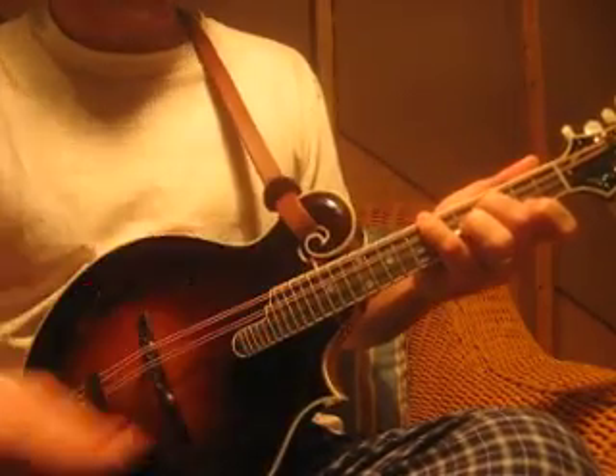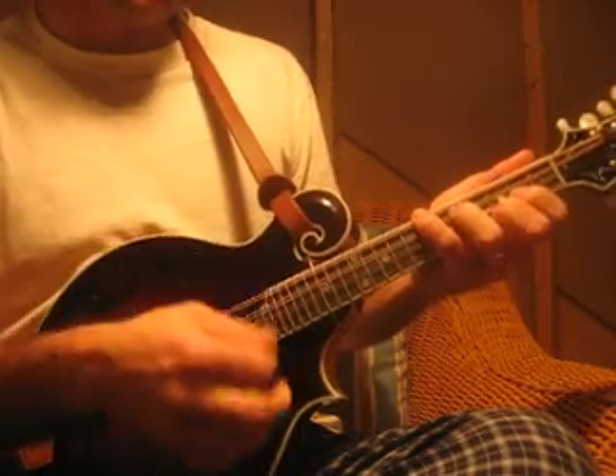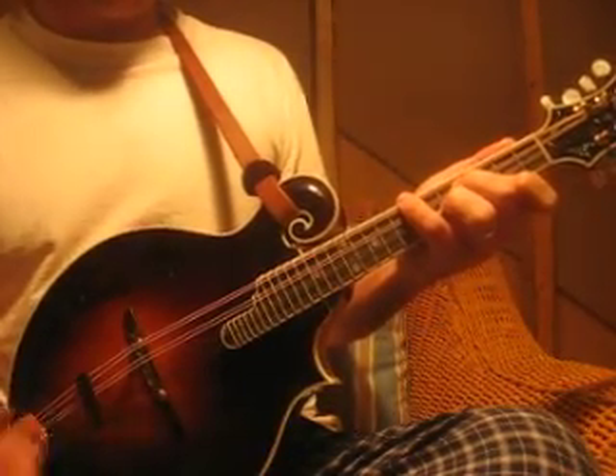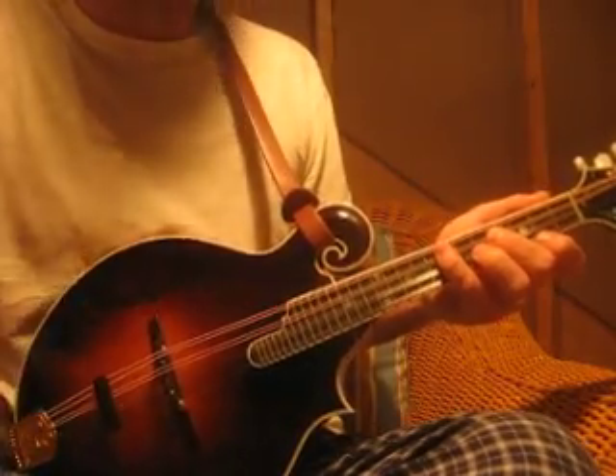So that's another way. That's why the pinky's so important — to switch to that D like that. Instead of doing this — there's a bunch of things, but that's just one thing to keep in mind.